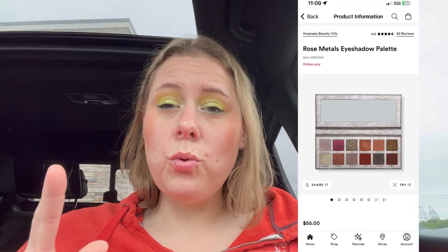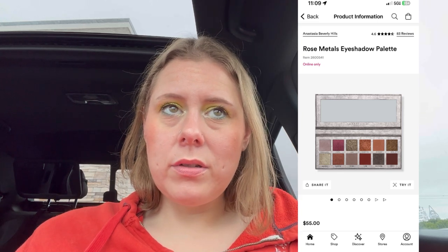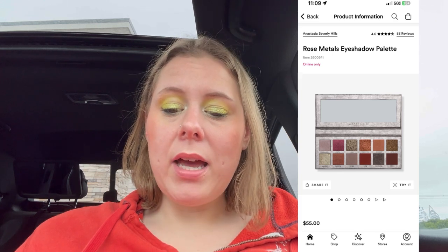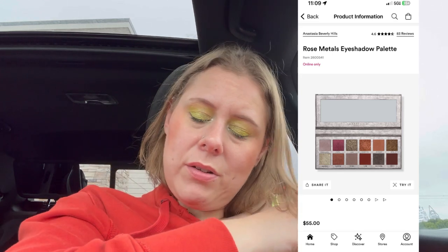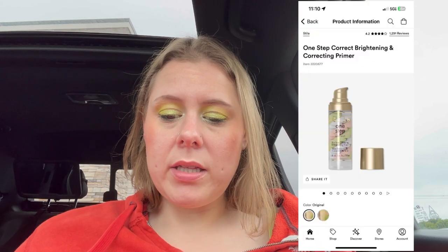Thursday September 10th — ABH has mascara, liquid liner, gel liner, cream liner, the Nouveau Palette, and Rose Metals. Ooh, Rose Metals — $55 so $27.50. I might get that. That's a good deal. The Stila One Step Correct Primer — I really like this one. Full size is $36, so $18. It's got different colors to correct your complexion.